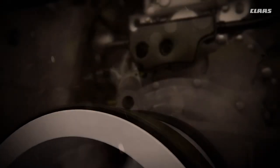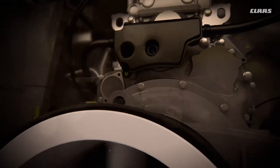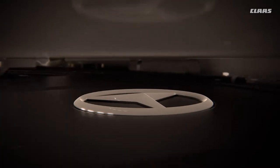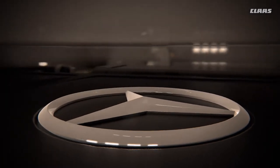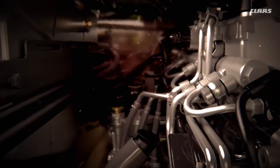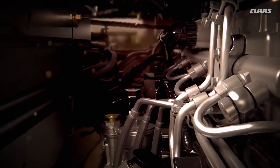What makes a good engine? It's the combination of power and intelligence. The new Mercedes-Benz engines with a displacement of up to 15.6 liters deliver the high performance you expect from the Lexion, and they do it while keeping running costs down.